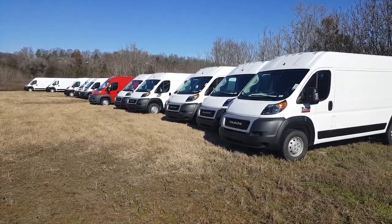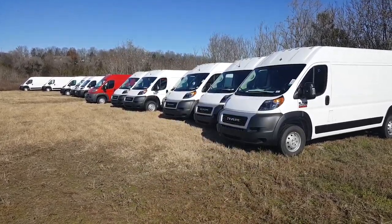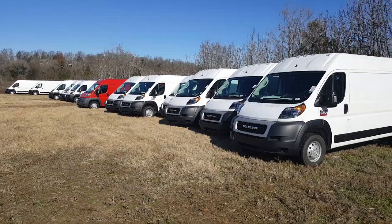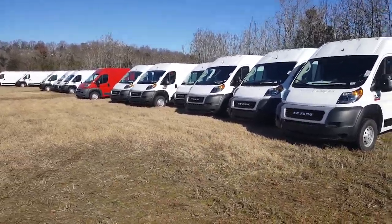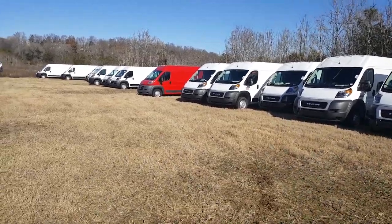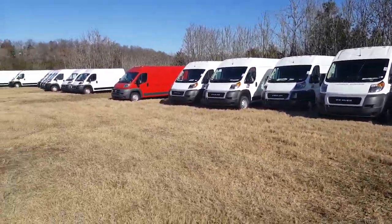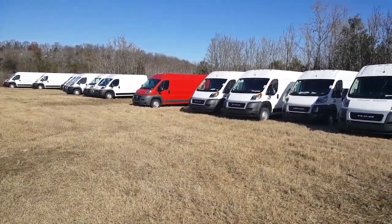Multiple colors. Usually the red one there you see is the last 2018 model I have, which is a very good price. So please, if you're interested in anything in the ProMaster lineup, we also carry the cutaways, which will have boxes on them or KUV bodies from Knappide or Redding.